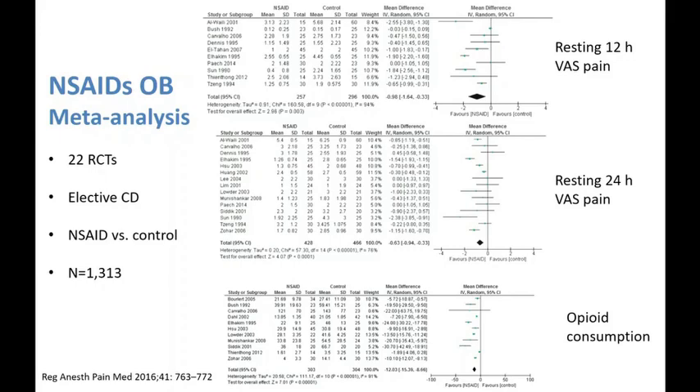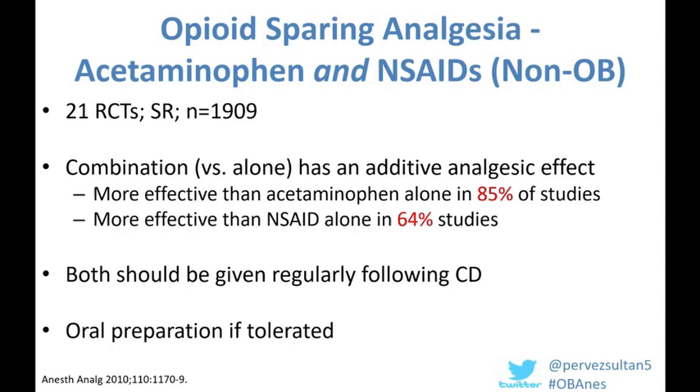The evidence behind the combined use of acetaminophen and non-steroidals is lacking in the obstetric literature, but very strong in the non-obstetric literature. A systematic review of 21 randomized controlled trials in nearly 1,900 patients showed that the combination was more effective than acetaminophen alone in 85% of studies and more effective than non-steroidals alone in 64% of studies. Given the low adverse effect profile, these drugs should be administered orally postpartum to encourage enhanced recovery and earlier discharge.